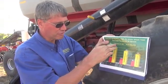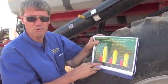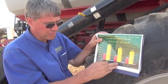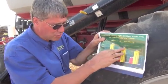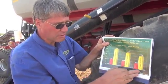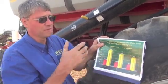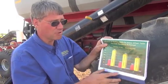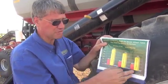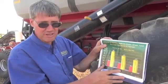306 of the 325 seeds planted emerged when seeded at one inch. When seeding depth was increased to two inches, only 257 of the 325 planted seeds emerged. So as seeding depth increases, the number of plants that emerge decreases.